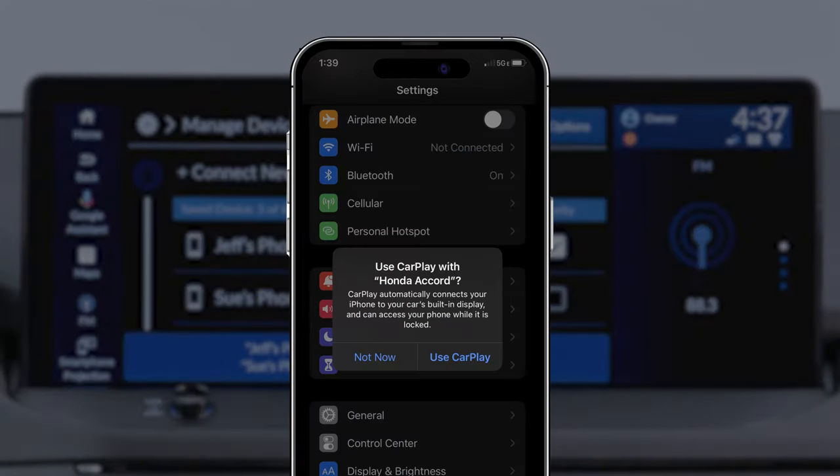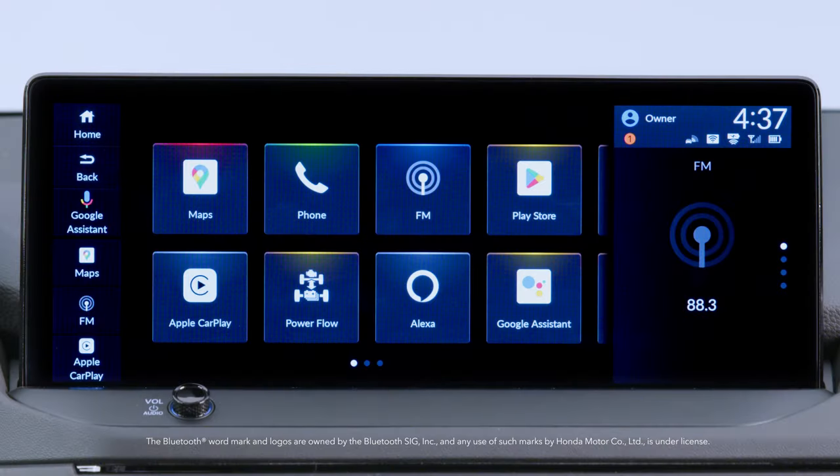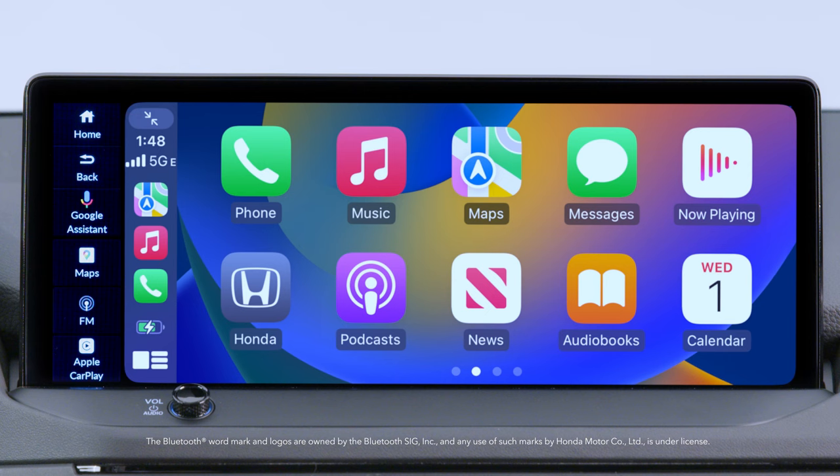If your iPhone asks to accept the connection to Apple CarPlay, select Use CarPlay. To see Apple CarPlay, touch the Apple CarPlay icon on the color touchscreen.